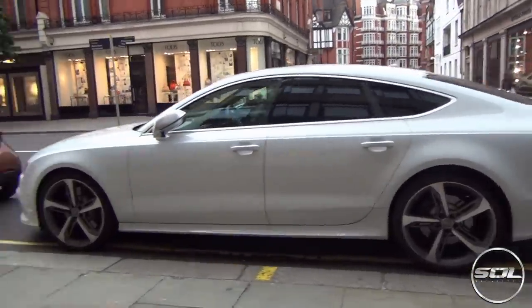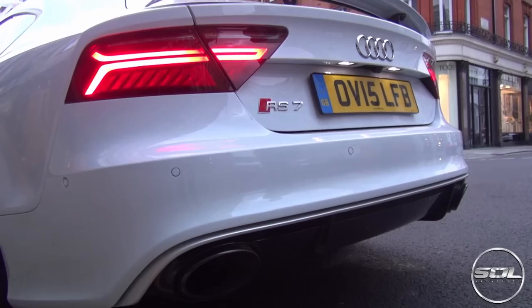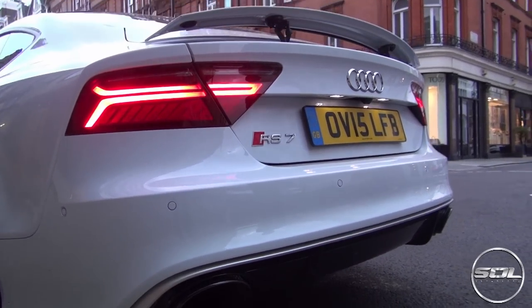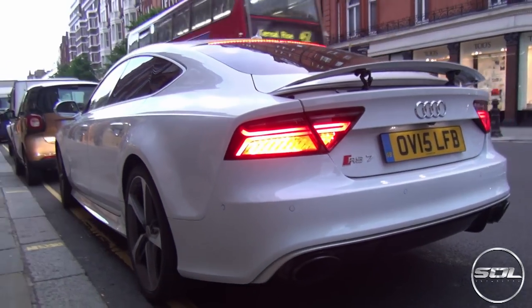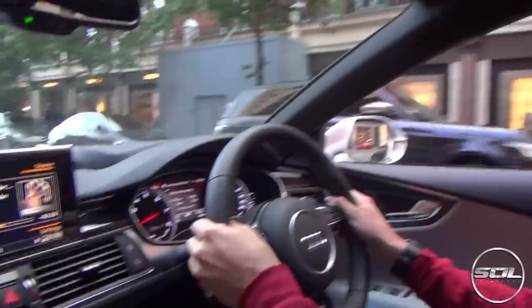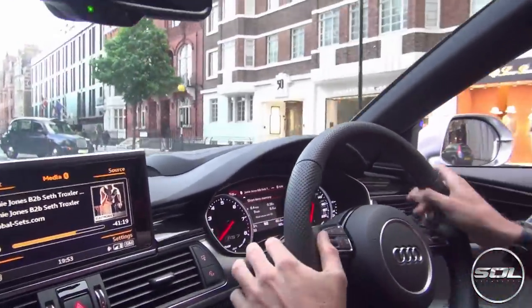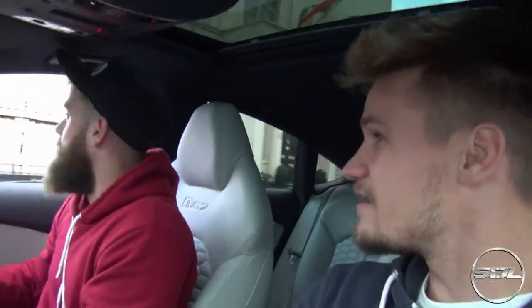First impressions of the RS7 — this has got the sports exhaust. That is quick! Did the last RS7 have these seats? I feel like these are comfier. The last one had like comfort seats, which are supposed to be more comfortable, but I prefer these — yeah, these are much nicer. Jimmy, what do you think? Oh, they're very, very nice. Good — everyone's happy.